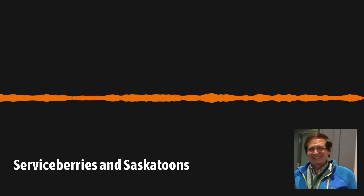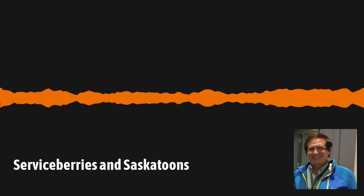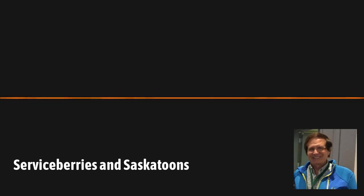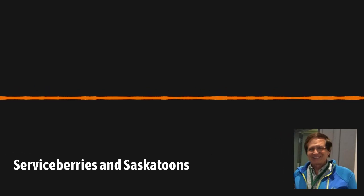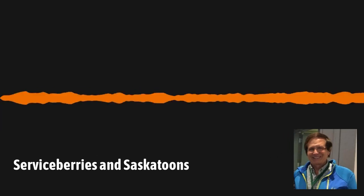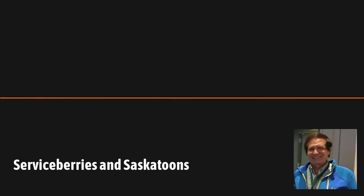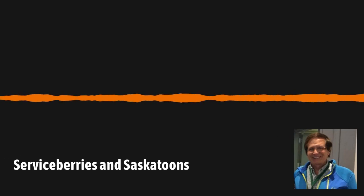Welcome to episode 148 of the Garden DC podcast. In this episode, we talk with returning guest Stanton Gill about growing serviceberries and Saskatoons in the Mid-Atlantic USA. The plant profile is on bearded iris, and we share what's going on in the garden, as well as upcoming local gardening events in the What's New segment. We close out with horticulturist and Washington Gardener magazine's insect index columnist Carol Allen, who shares the last word on arborist woodchips.